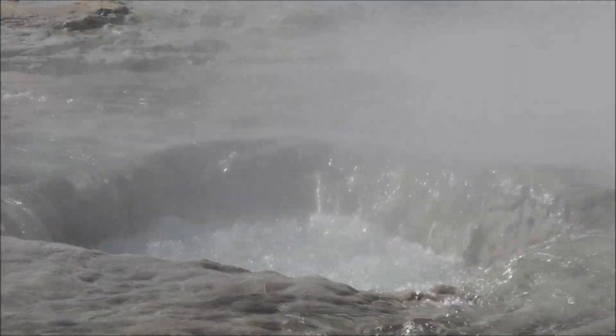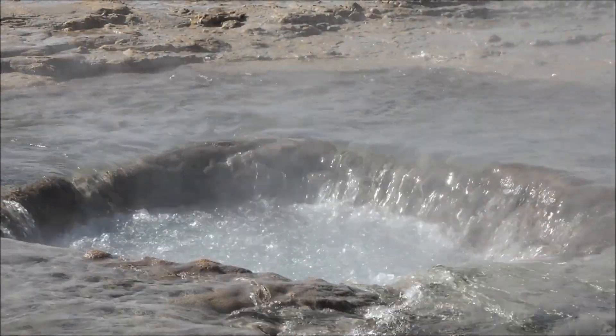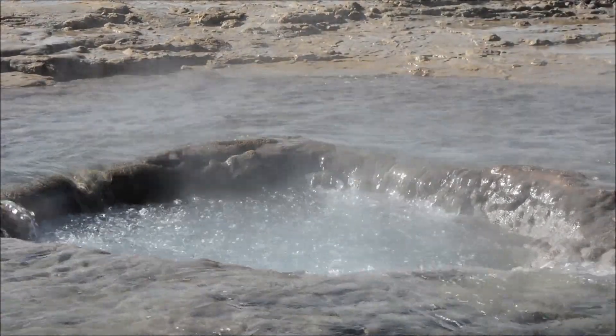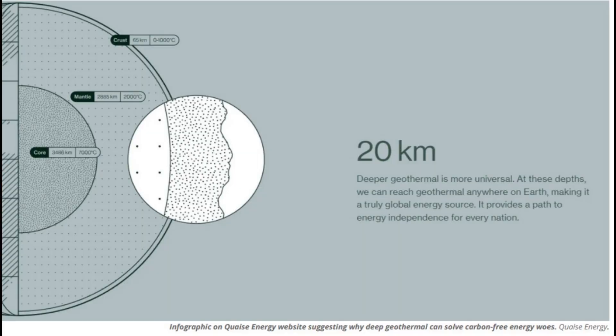Geothermal energy has the potential to generate large amounts of energy and use less land in the process. The deeper we go, the better it gets. If we can go to deep geothermal energy, we'll get 10 times the amount of power that current geothermal is able to do.